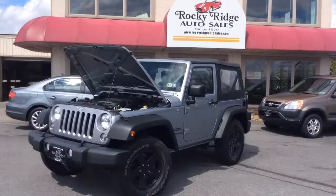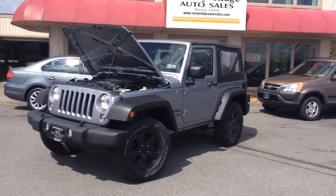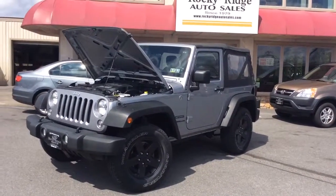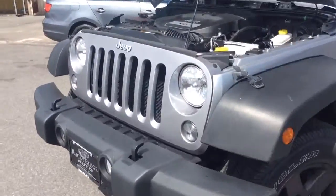Hello and welcome to Rocky Ridge Auto Sales here in Ephrata, Pennsylvania. We've been here selling quality used cars, some trucks, all of them at low, no-hassle prices. My name is Jesse, I'm one of the sales experts here. Today I'm going to show you this 2014 Jeep Wrangler Sport.